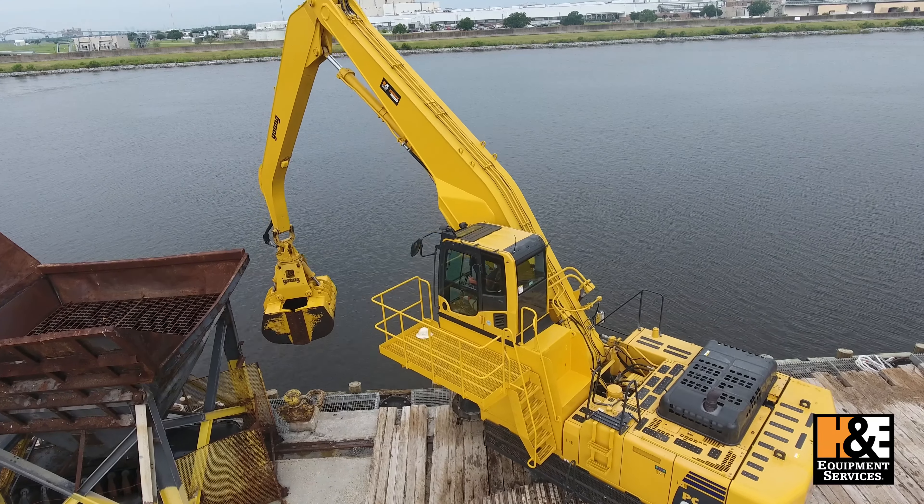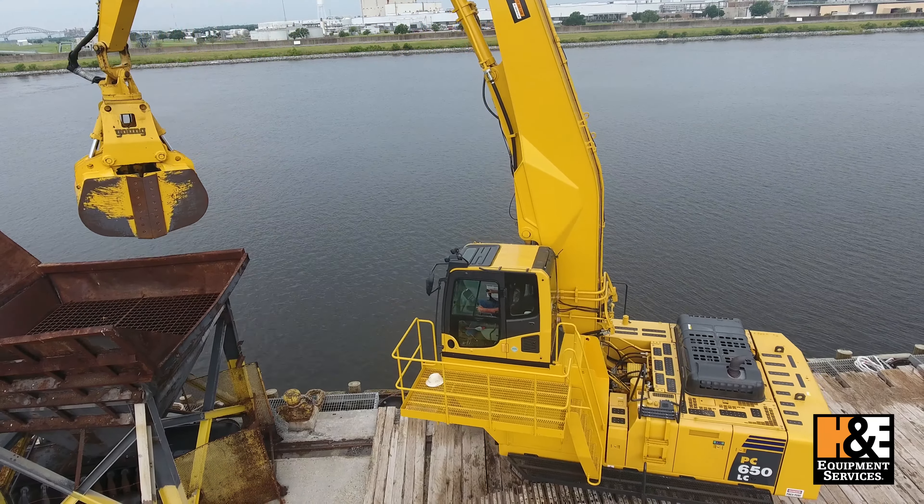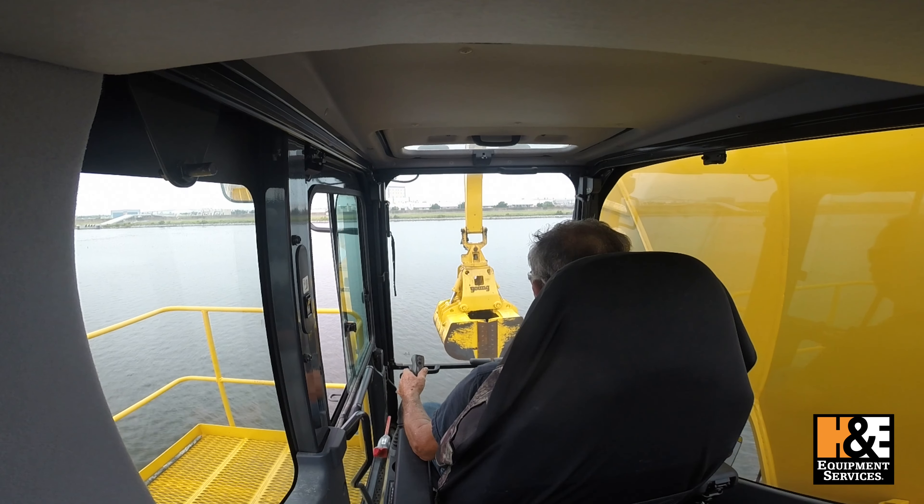It's one of the better machines I've been on, and I've been on several. Seating arrangements, view area — all I can tell you is great.